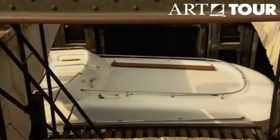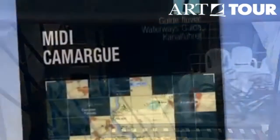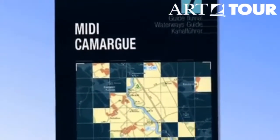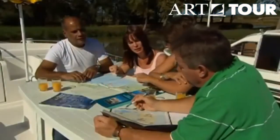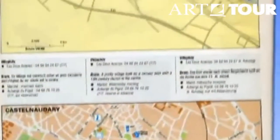Each boat comes equipped with everything needed to cruise the waterways. One of the useful items you'll come across are the detailed waterways guides or cruising maps. You'll find these on board when you arrive, or they can also be purchased before your trip. They include exact locations and distances between locks, any rules applicable to the area, and useful information about your destinations.